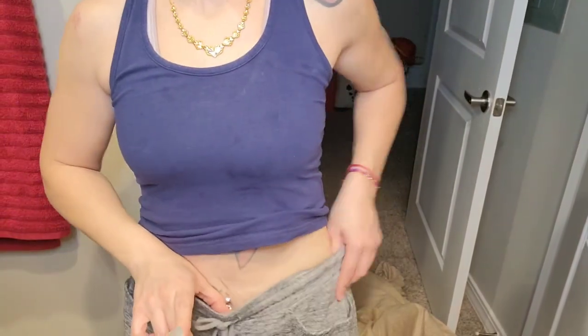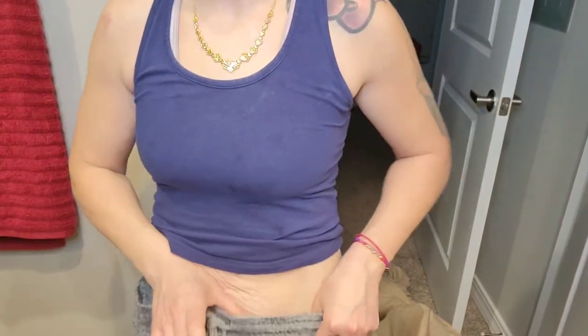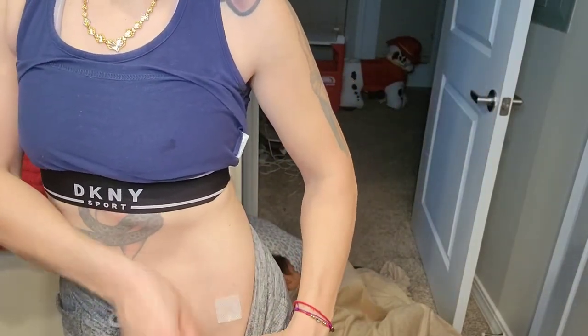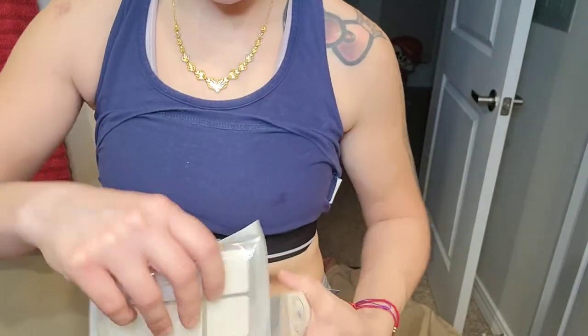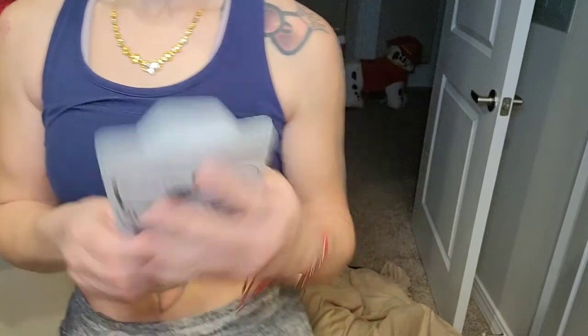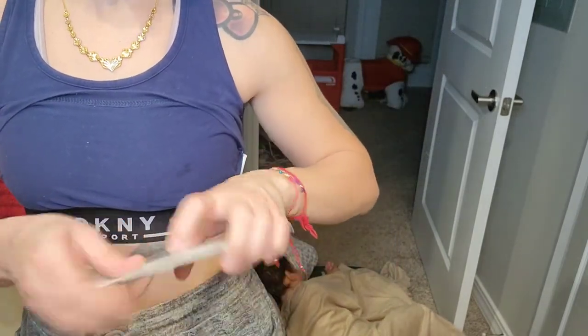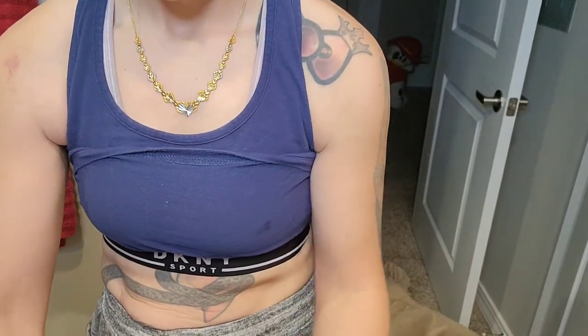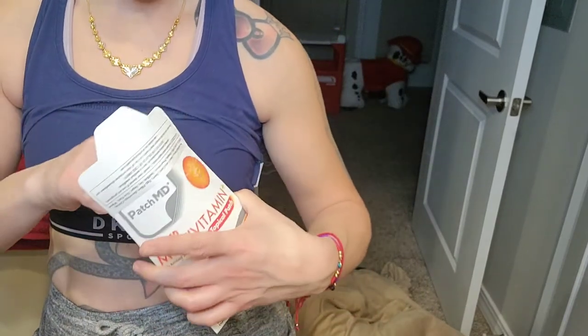I actually put them on the bottom of my stomach or on my hips. It lasts again for eight hours, so I can put it on while I'm sleeping. I advise putting the used patch right back in the pack so it doesn't get mixed up with the others, because the plastics themselves are not labeled. While I sleep, I'll put on the Recovery and I'm also going to put on the multivitamin.